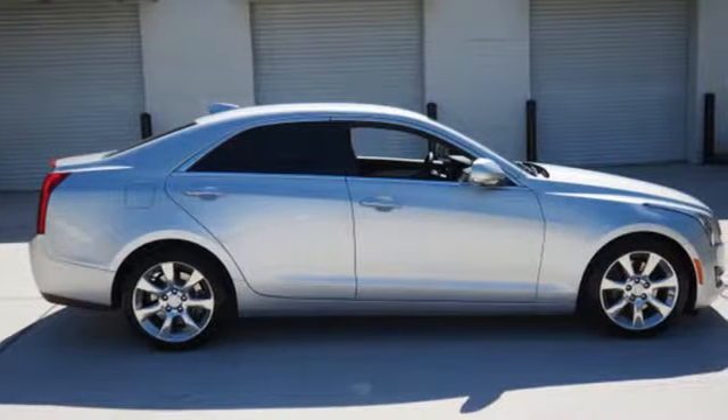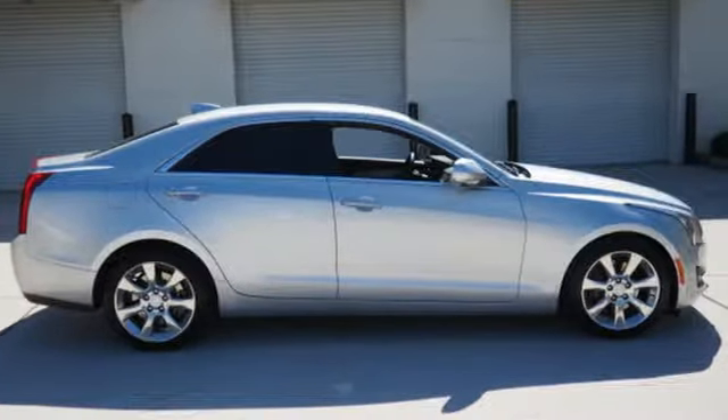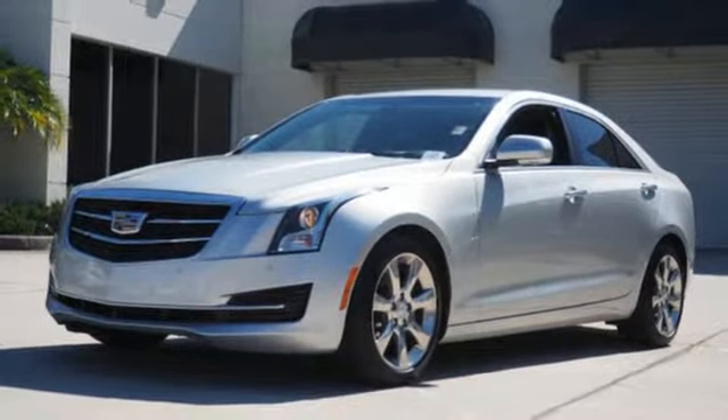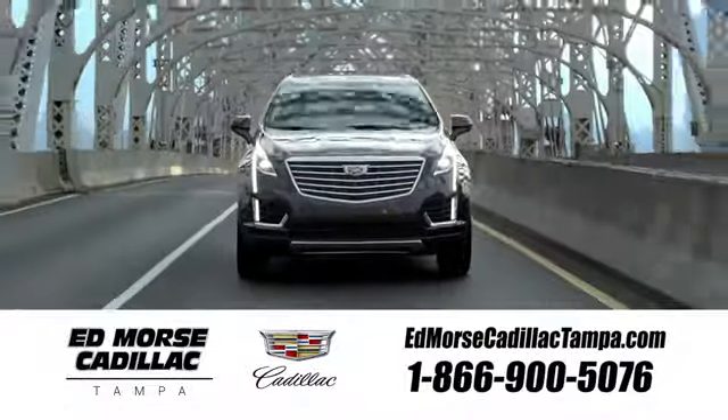For over 100 years, Cadillac has dared to drive the world forward. You need to drive it to believe it. See it for yourself today. Visit our website at EdMorseCadillacTampa.com or call us today.